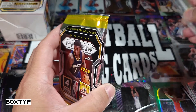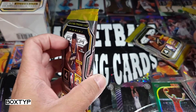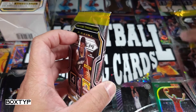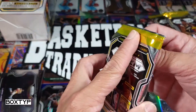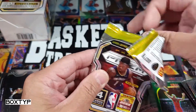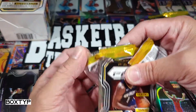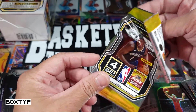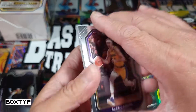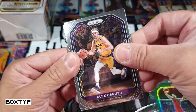Three more packs — we got LeBron so far which is a nice thing. I think this one is thicker than the others, so let me open that at the end — probably it's a memorabilia. I can feel that it's thicker than the other packs. When it's thicker you know it's a memorabilia, that's how they made it.